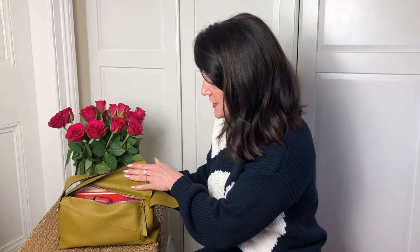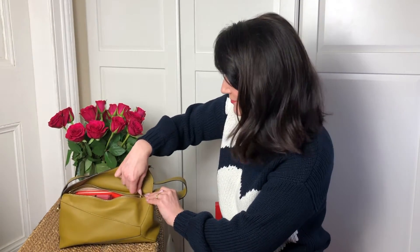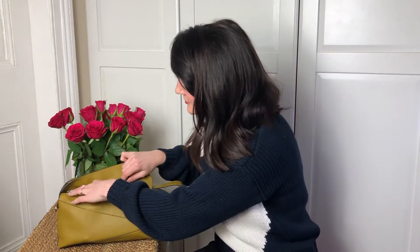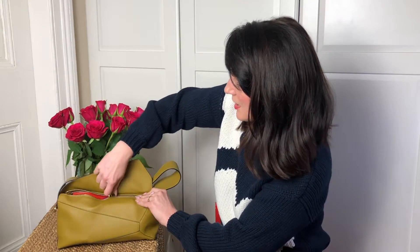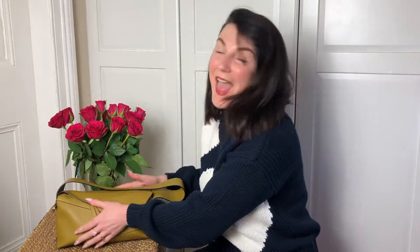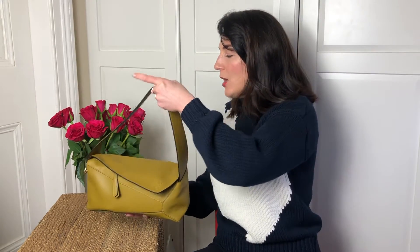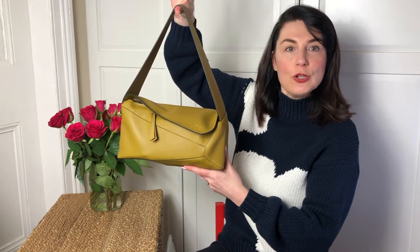The bag is quite full, as you can see, but let's check if we can zip it up. My husband is filming and he's like, 'Nah, it's not going to zip up.' And we proved him wrong — not easily, but we zipped it up! I would probably not recommend stuffing your bag to that extent, but as you can see, I just wanted to prove the full capacity of the bag. You can see how much we can put in there, and this is how the bag looks when it's full to the brim.